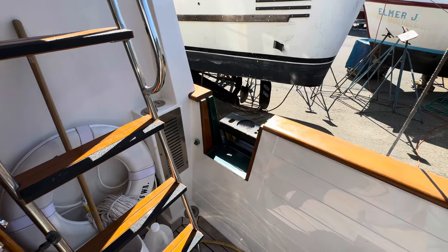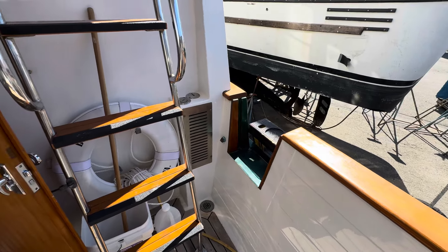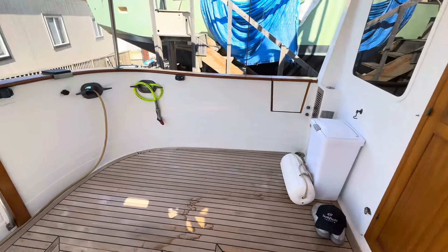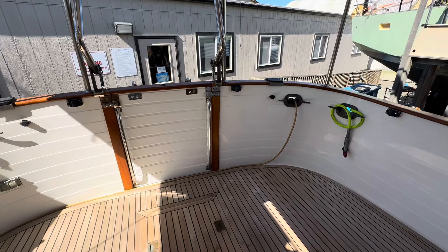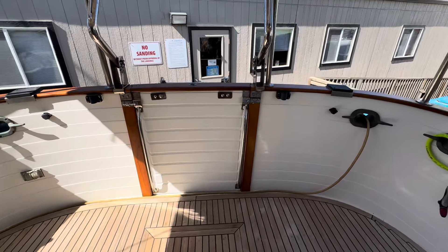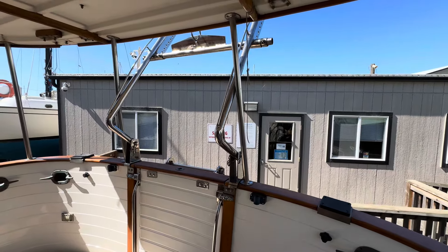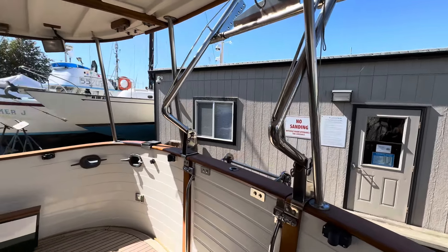This boat is in exceptionally good condition. Entry is by either the boarding gate on the starboard side or the port side boarding gate, but the happiest way to enter is through this drop-down boarding gate on the transom that works as your swim step and a wonderful walkway to get aboard in normal operation. Above it is a swing-down davit that will hold your dinghy for going to shore.